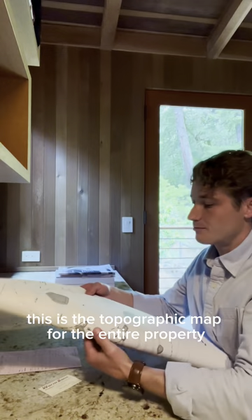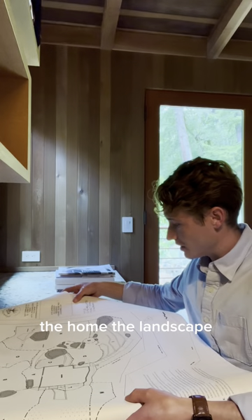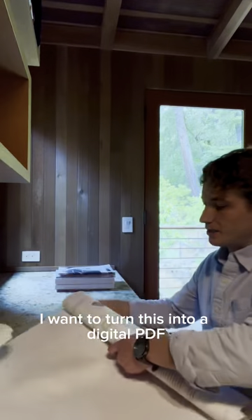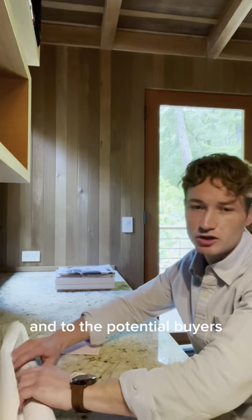This is the topographic map for the entire property — the home, the landscape, all the different terrain. Really cool. I want to turn this into a digital PDF so I'll be able to provide it to my clients and to the potential buyers.